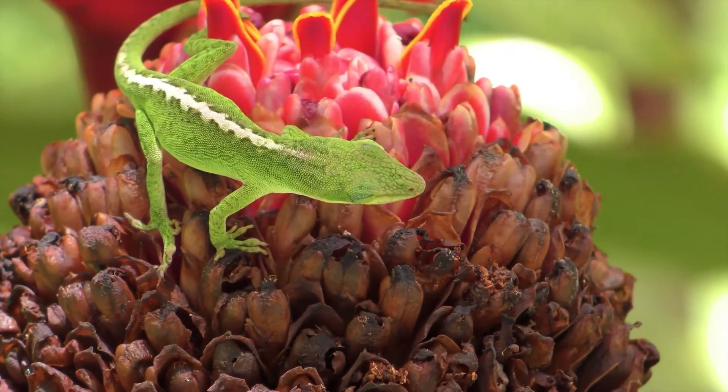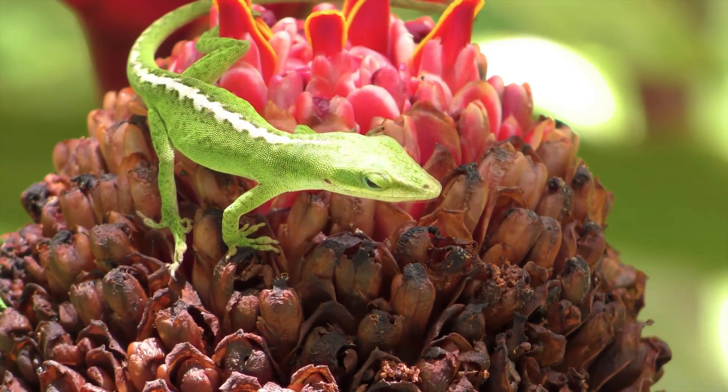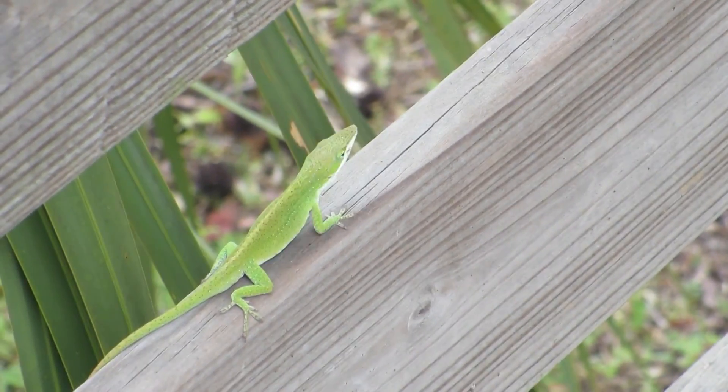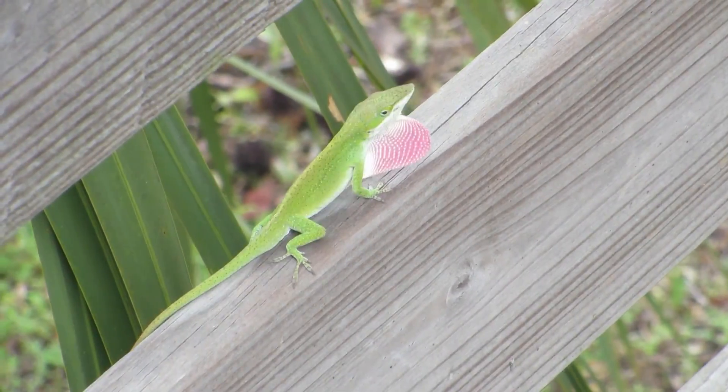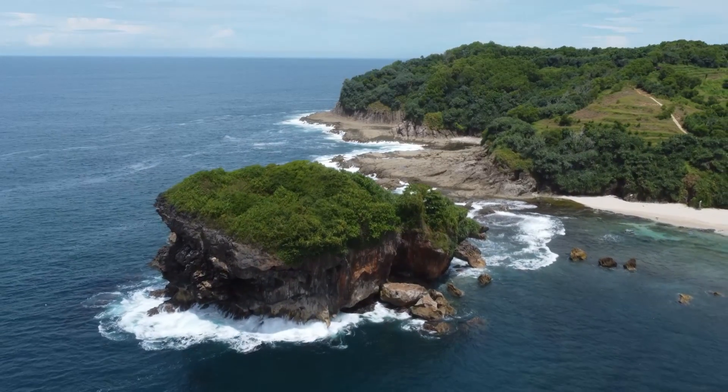The word 'anol' comes from a French word that was originally derived from an aboriginal word of the West Indies, meaning lizard. Anols in general have a high population density in this part of the world, although the green anol isn't found there natively.